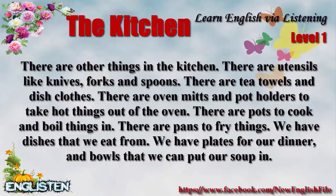There are other things in the kitchen. There are utensils like knives, forks, and spoons. There are tea towels and dishcloths. There are oven mitts and potholders to take hot things out of the oven. There are pots to cook and boil things in. There are pans to fry things.